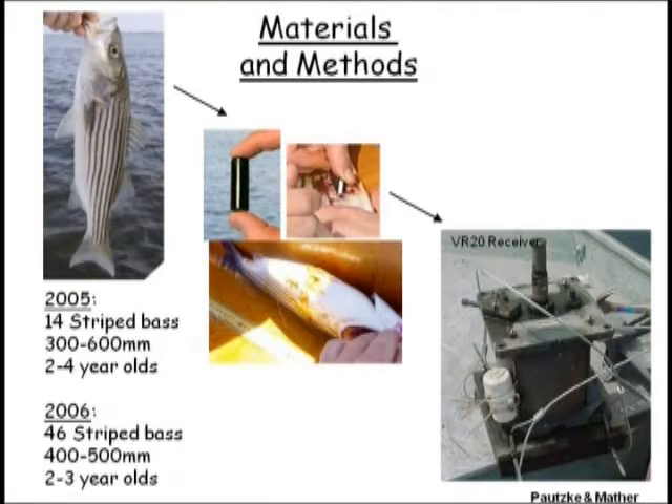The way we did this was with acoustic telemetry. In 2005 and 2006, we tagged all together 60 fish. We anesthetized them, cut a little hole in their belly, stuck the tag in there, and sewed it up. They recovered, and we put them in the water. That little tag emits a unique number about every 20 to 40 seconds. When it swims by a receiver, that fish will emit a unique signal that will be recorded, and we will know the trajectory of where individual fish go.